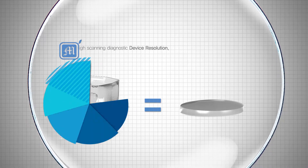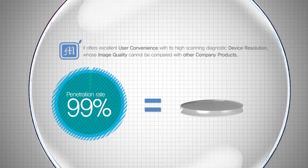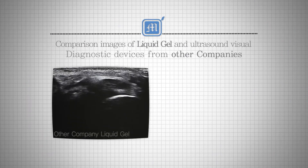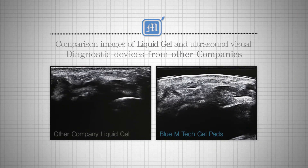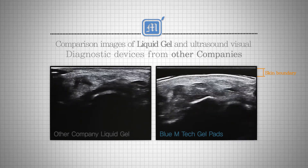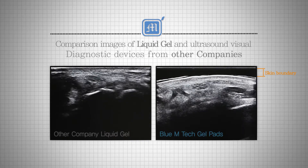so it has the same characteristics as the human body. Thus, there is no more need for probing, which was the biggest physical obstacle that reduced the conveyance of ultrasound energy between the probe and the ultrasound scanning device. If we compare the actual ultrasound scanning device images, you can see that they show clearer visibility than when using liquid gel, and you can verify the skin boundary.